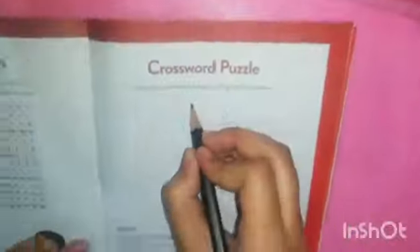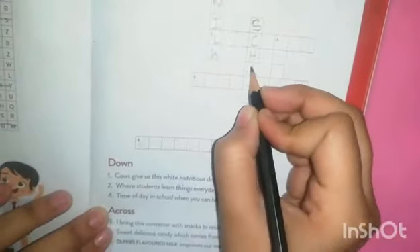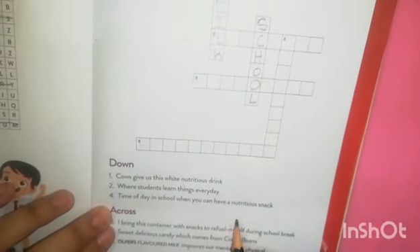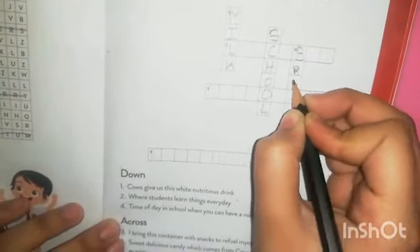Okay, let's do the crossword. Fill out the crossword puzzle by using the hints below. First, a cow gives us milk — the first answer is milk. Then school. Time of day — lunchbox. Break time, or lunch time — both are right across. Number three: lunchbox. Number five: chalkboard. Number six: performance.